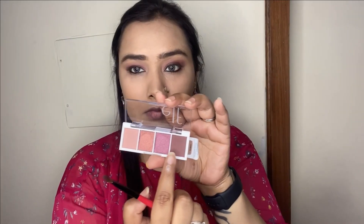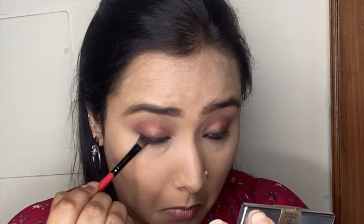For the lower lash line, I'm using the matte berry pink shade on the outer half and the metallic rose gold shade on the inner half.